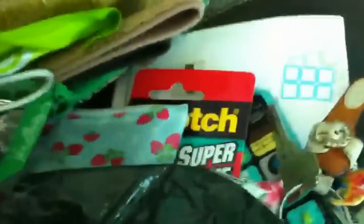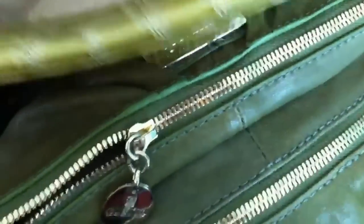My sunglasses and my sunglass case are not in there right now. And here's my wallet. I think it's empty — yeah, I think it's empty now.